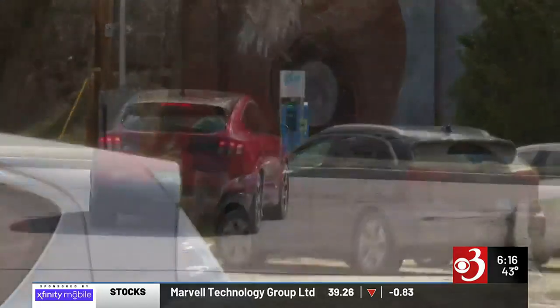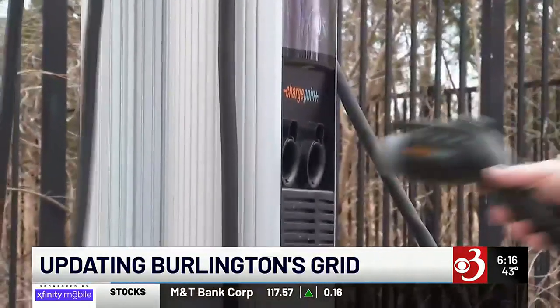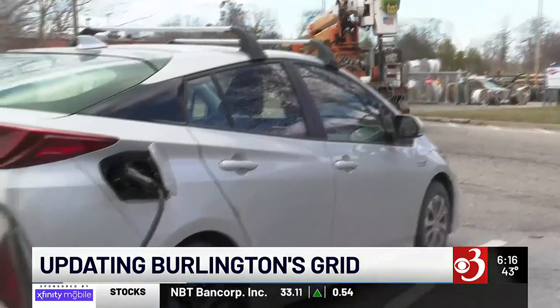Warren McDermott is one of many electric vehicle commuters in Burlington. He needs an electric charger giving him juice to get home. Finding that EV plug-in, though, at times can be a challenge. It's gotten harder for sure. There are more and more electric cars, which is great, but there's also more competition for the chargers.